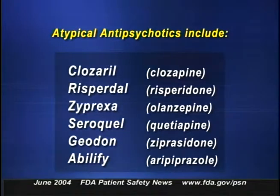Atypical antipsychotics include Clozaril, Risperdal, Zyprexa, Seroquel, Geodon, and Abilify. Epidemiologic studies suggest that the risk of hyperglycemia and diabetes is increased in patients taking Clozaril, Risperdal, Zyprexa, and Seroquel, although the relationship isn't completely understood. In some cases, the hyperglycemia was extreme and was associated with ketoacidosis, hyperosmolar coma, or death.